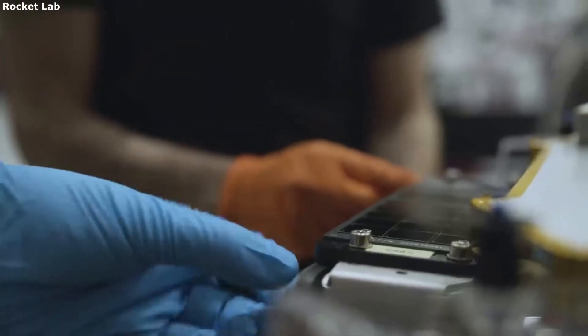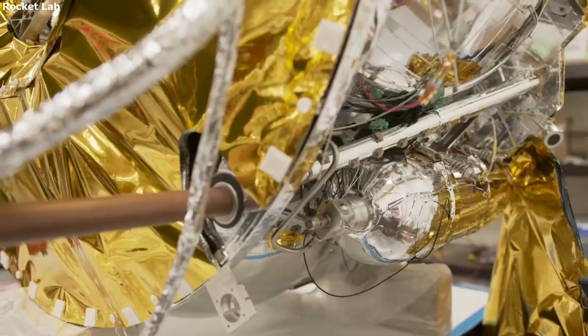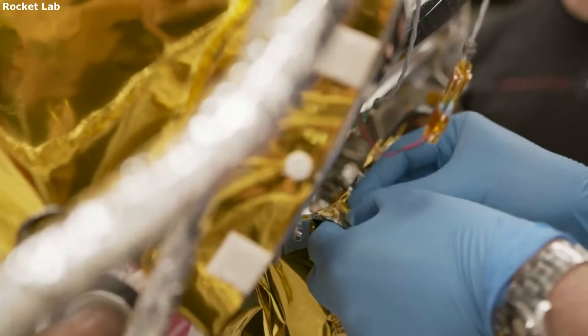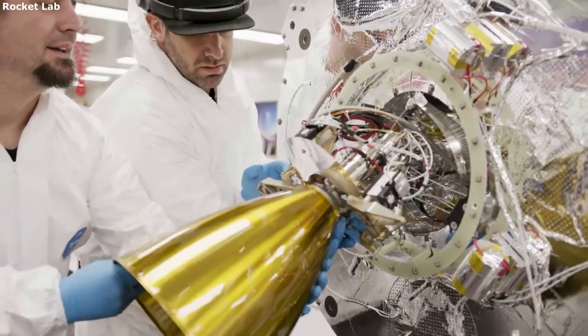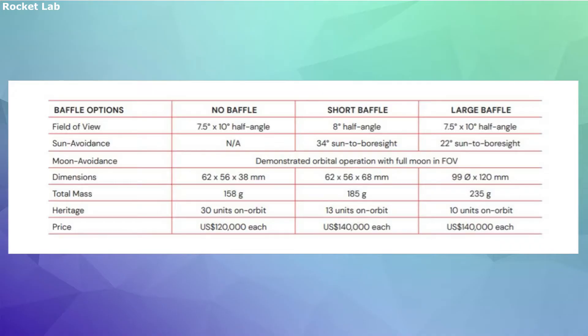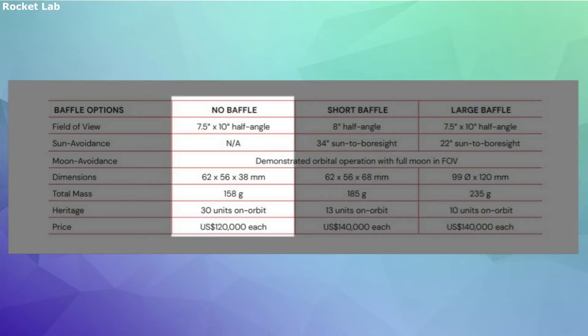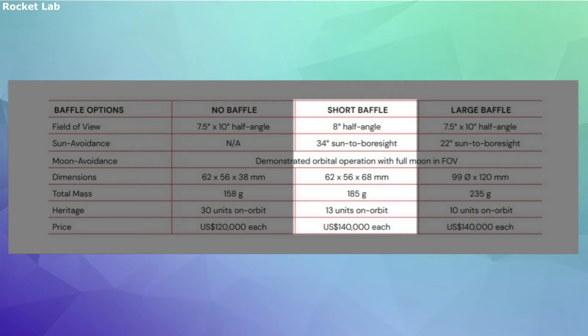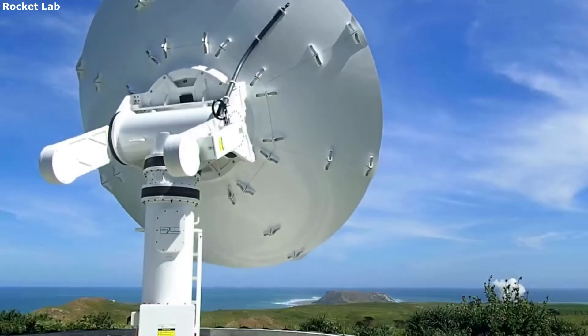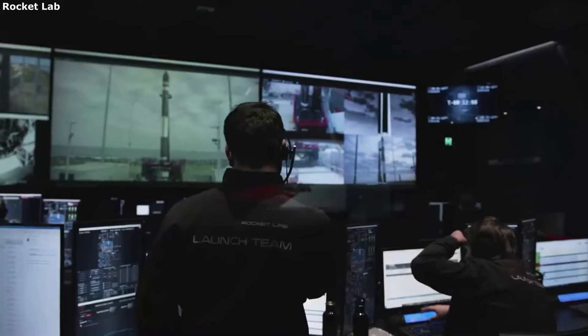Three first-generation units were launched in November 2013. Three years later, 42 second-generation units were launched in June 2016. Looking at baffle options, there is no baffle, short baffle, and large baffle. Each has a list of different characteristics and differences in price. Some of the main differences include dimensions, mass, and field of view. The no-baffle option is the cheapest at $120,000 each, then there is the short baffle at $140,000 each, and finally the large baffle also at $140,000. These are the specific options that customers can purchase and install on different small satellites.